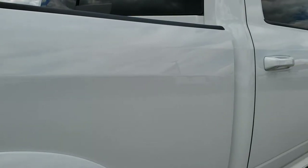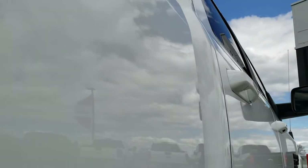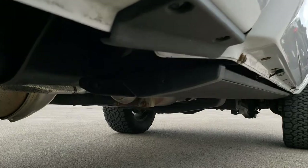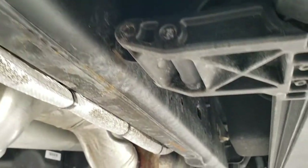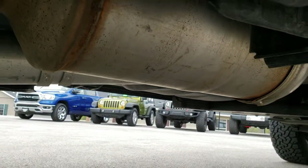Didn't see any dents or dings. Cab is in excellent condition as well — no dents or dings. It does have the AMP Research power steps. See all the rockers are really nice. This truck came out of Arizona, so that's why it's so clean underneath — all the remaining factory exhaust is clean.